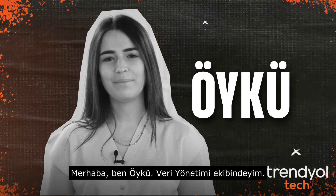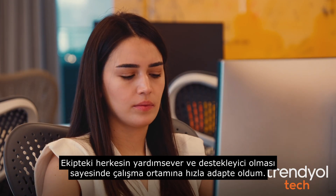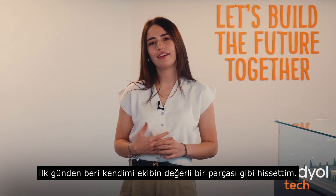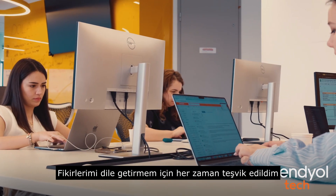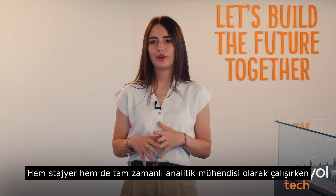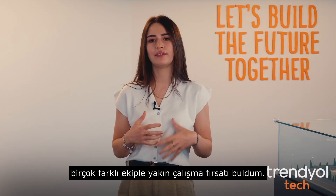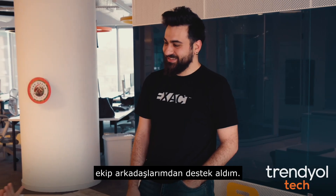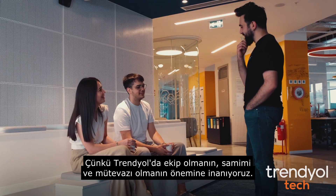Hello, my name is Søykü. I'm in the Data Management Department. I started my Trendyol journey as an intern and quickly adapted to the working environment thanks to everyone on the team being helpful and supportive. I felt like a valuable part of the team since the first day. I'm always encouraged to voice my ideas and was able to make myself heard by everyone involved. When I worked both as an intern and as a full-time analytics engineer, I had the opportunity to work closely with many different teams, and I got support from my teammates and all business partners when I needed help.